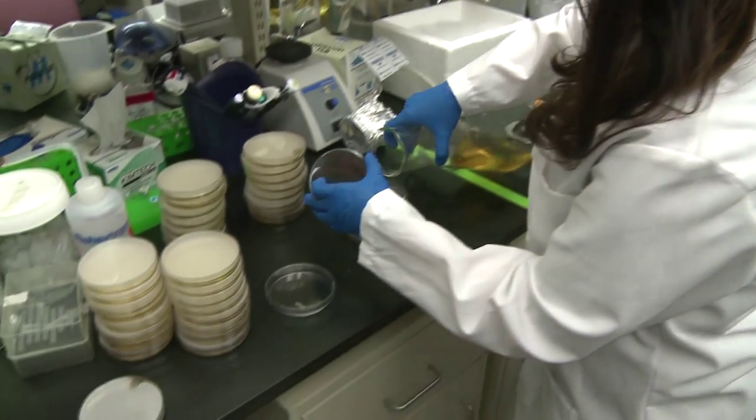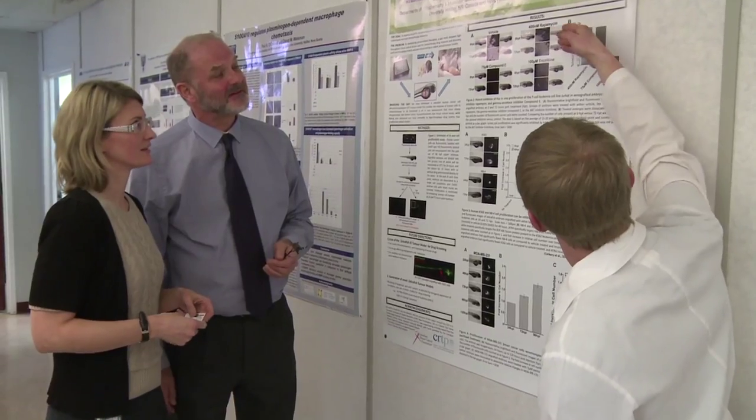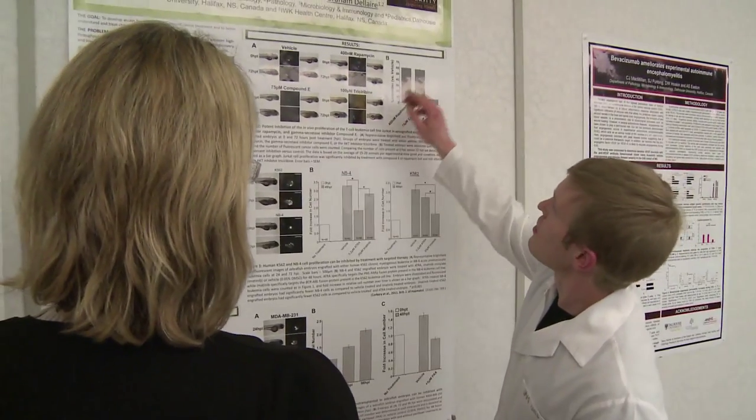The Department of Pathology at Dalhousie University is intimately linked to the Department of Pathology and Laboratory Medicine at the Capital District Health Authority. The head of the university department is automatically the head of the hospital department.